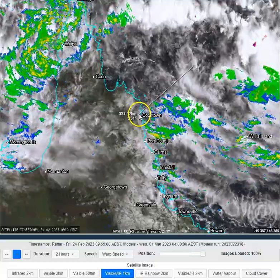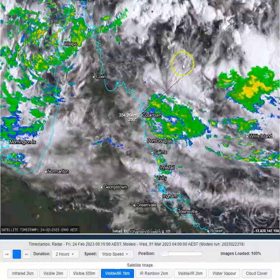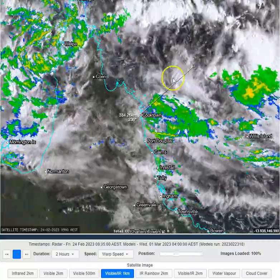We've got a low that's located around about 300 to 350km to the north-east of Cooktown. It's not doing much — it's gradually just sort of drifting eastwards.